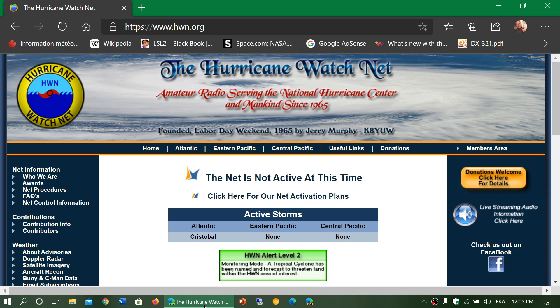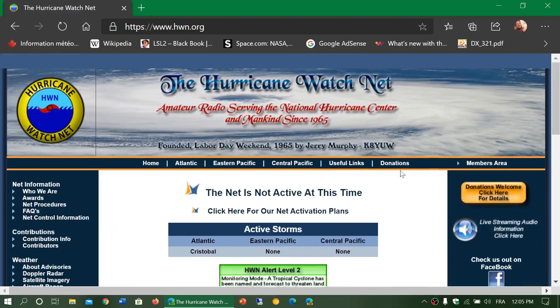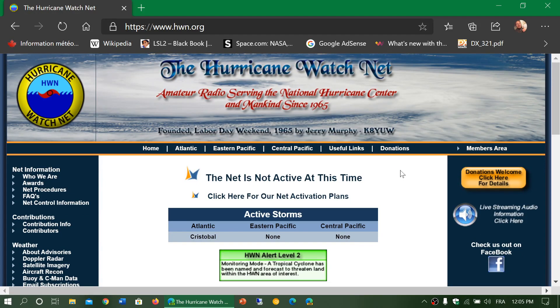They have two frequencies that they typically use in general. The frequency for nighttime is usually 7268, and for daytime it's 14325.